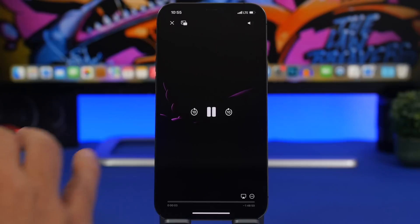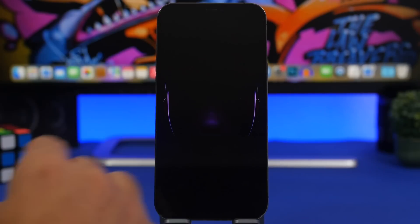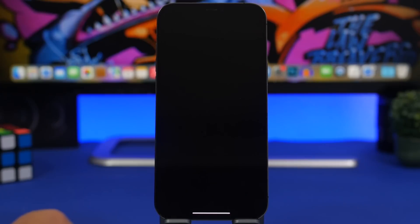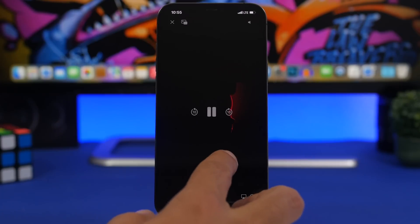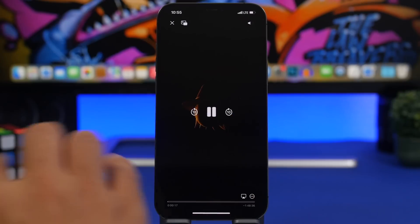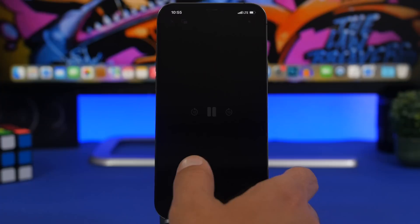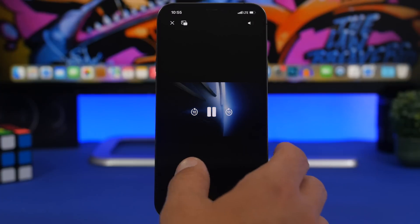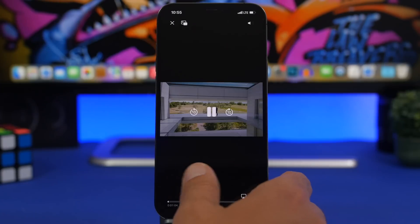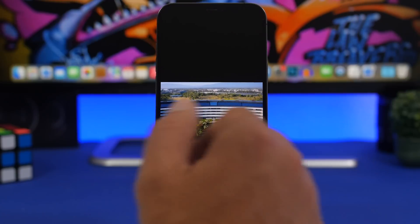With iOS 16, Apple has also redesigned the default video player. One feature I believe users will find very useful is the ability to skip forward or go backwards by 10 seconds simply by swiping. So if you're holding your iPhone with one hand and watching a video, you don't have to reach for the on-screen buttons — you can just swipe forward or backwards.